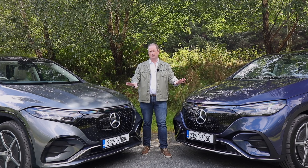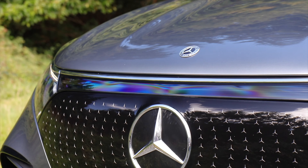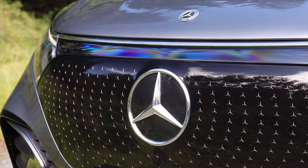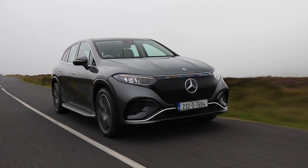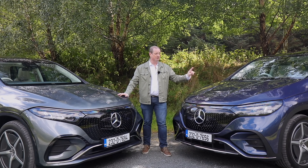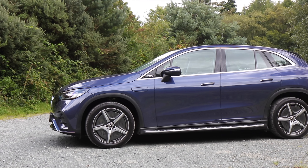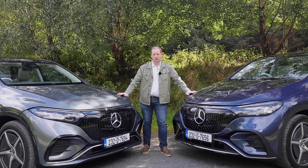Let's start at the front of both cars where you can see that they share a similar smooth and clean design. Notice these black panels with the Mercedes logos at the centres instead of traditional grilles. The sleek styling enhances the aerodynamic efficiency, allowing the cars to glide through the air smoothly. Impressively, the EQE SUV has a drag coefficient of just 0.25 — a remarkable figure for a tall and spacious vehicle like this.